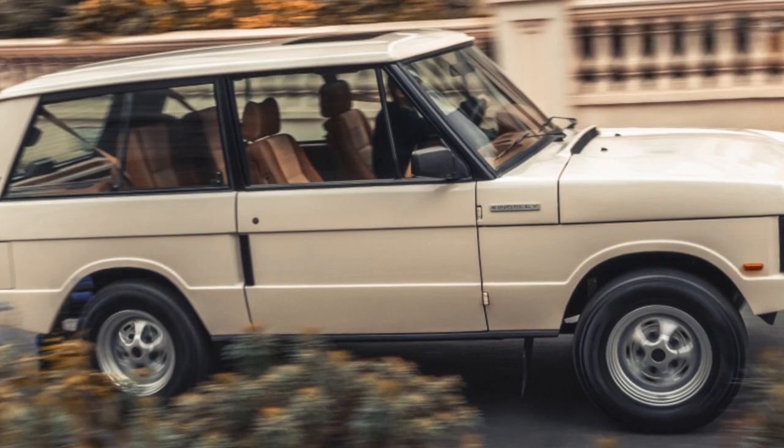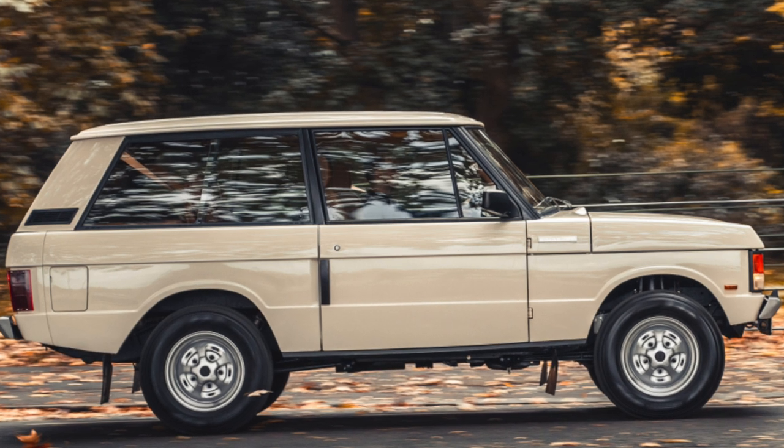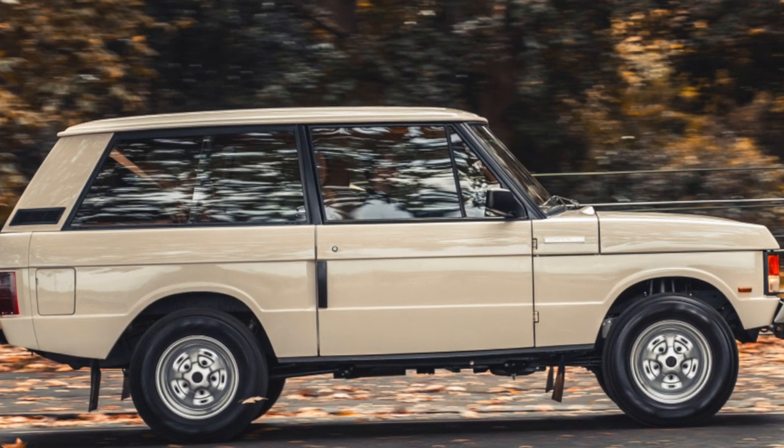On the other hand, the powerful frame withstands even serious off-road tests. Despite its aristocratic appearance, the Range Rover Classic is very hardy.